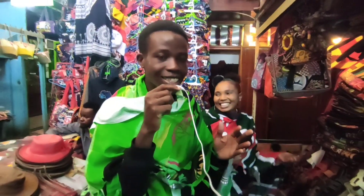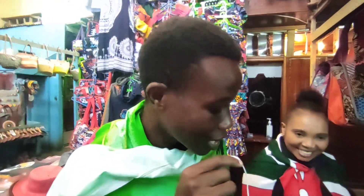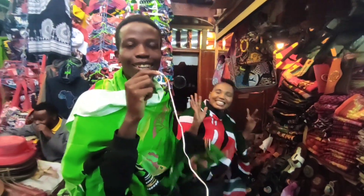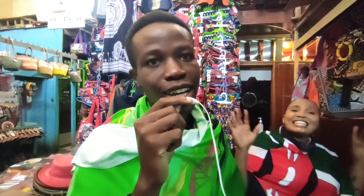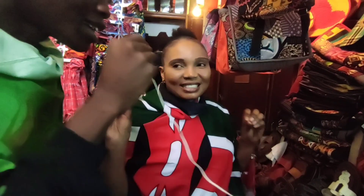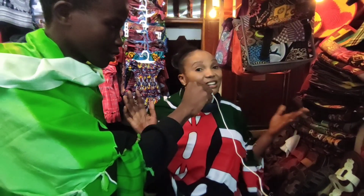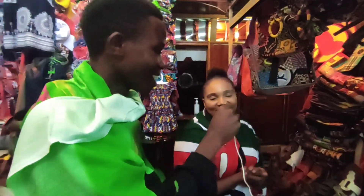Come and support her — she has amazing stuff right here. You can see us matching in the African wear — we look like real Africans. Nairobi City Market is the place to be. Security is good, parking is good, prices are reasonable, and the people are lovely. Welcome customers — we say 'karibu'!